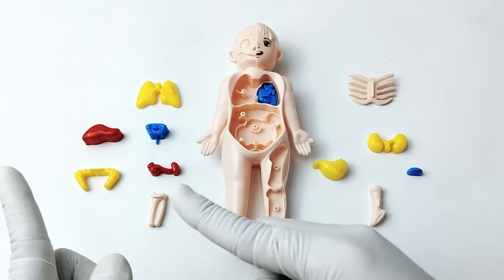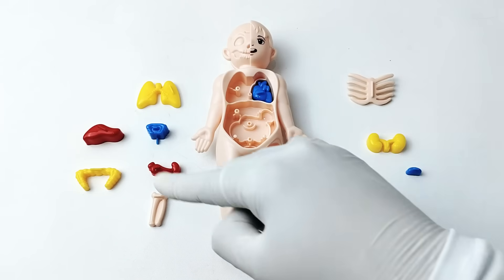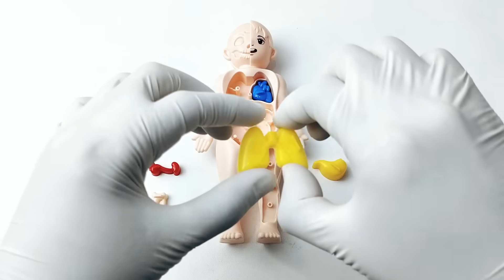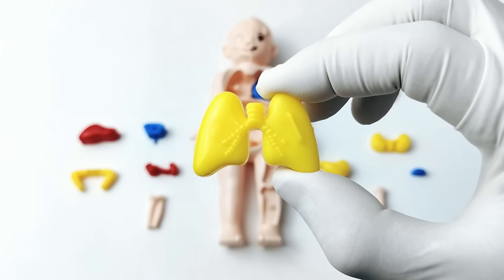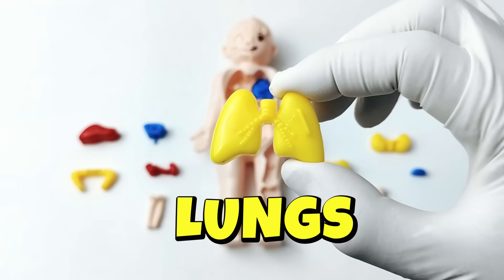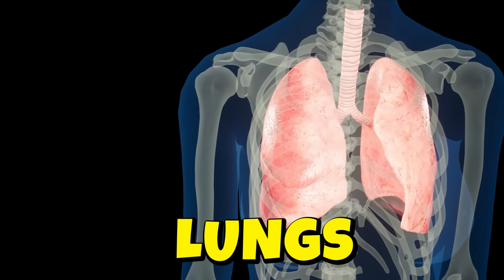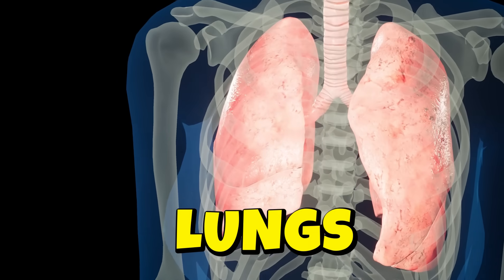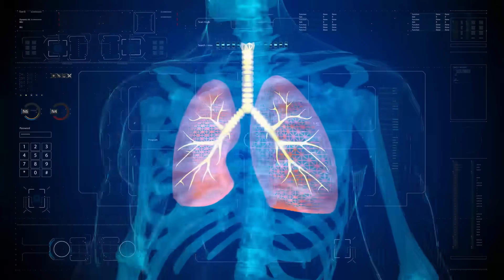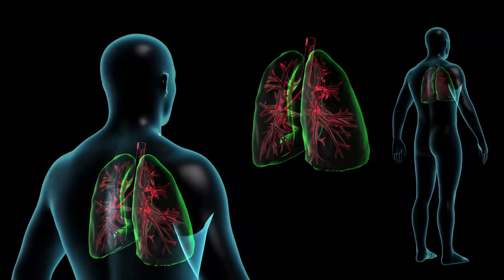Let's go to the next organ. It's a lung! The lungs are two big soft organs inside your chest that help you breathe. They give our body oxygen, which is like fuel that helps us run, play, and grow strong.